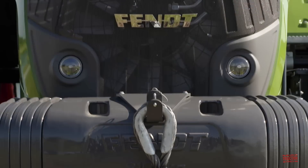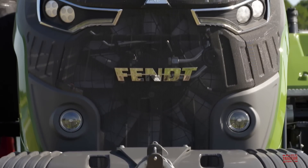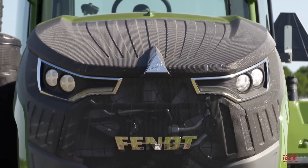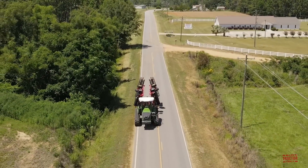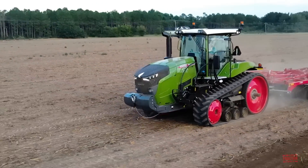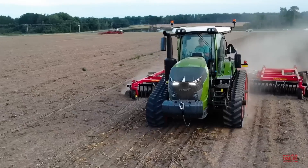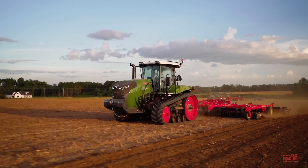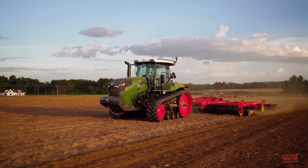An electronically controlled, hydraulically driven fan provides greater cooling capacity while utilizing less power. With the optional reversible fan, front grille clean-out can happen with the push of a button. The 900 Vario MT also provides customers with an agronomic advantage — the power-to-weight ratio and mobile track design provide an average of just over 11 PSI, roughly a 25% advantage versus conventional front wheel assist tractors, meaning less compaction and greater yield potential.